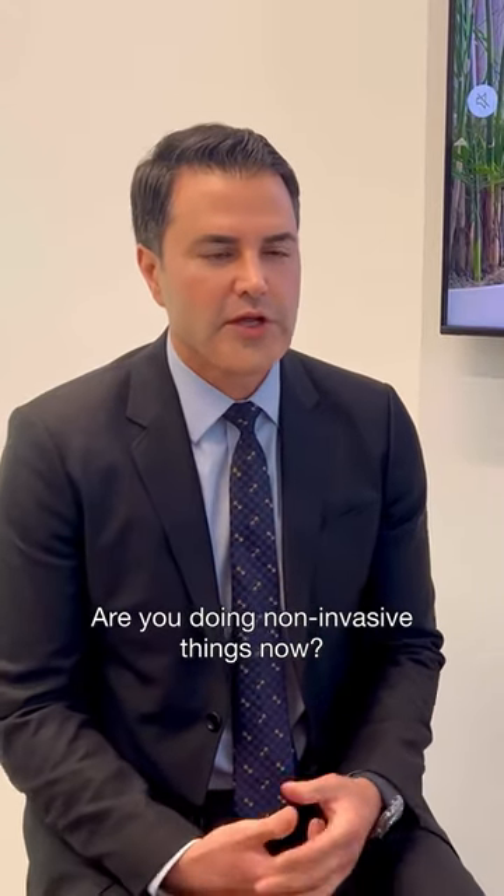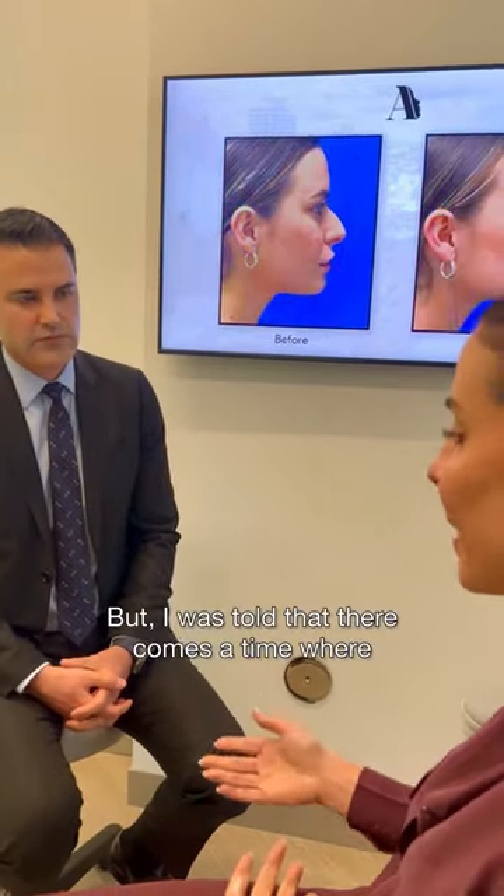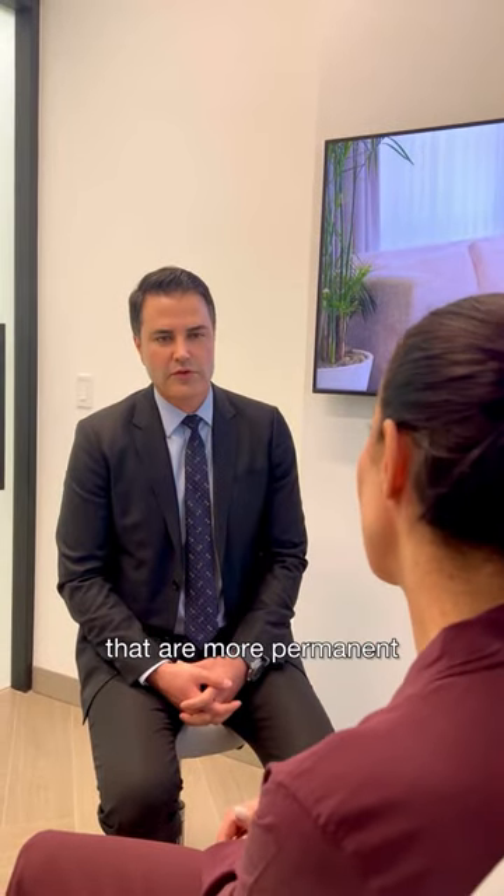Are you doing non-invasive things now? Yeah, I've done Botox, I've done Sculptra, fillers, lasers, but I was told that there comes a time where you should start to look at other options that are more permanent.